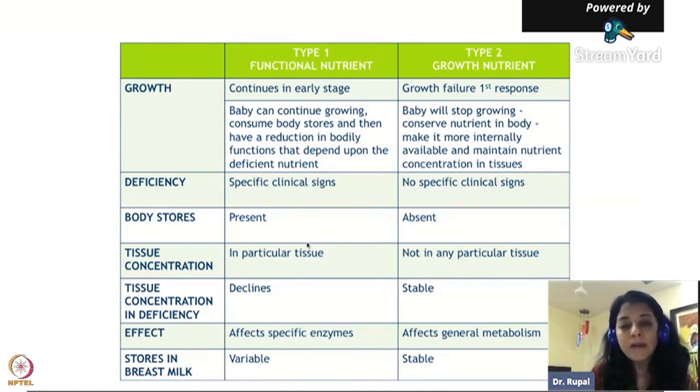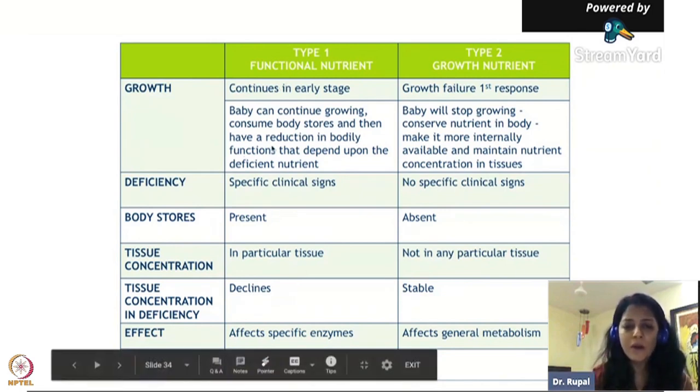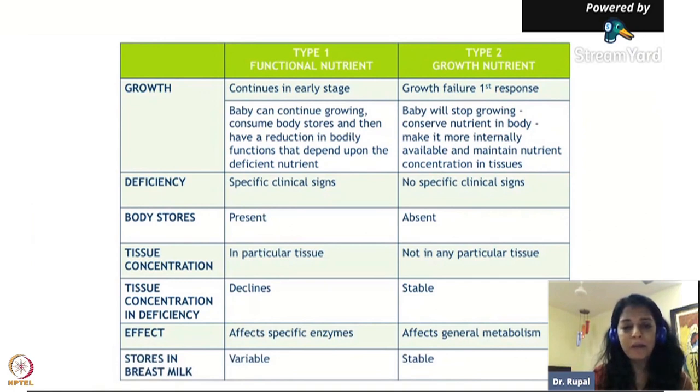We all know about Type 1 very well - iron, calcium, vitamin D, vitamin A. What we don't know much about, and that's why we have so much undernutrition, is Type 2 nutrients. The first response if a child is Type 2 nutrient deficient is growth failure - the child will stop growing, won't develop muscle mass, won't grow tall. The child stops growing because there is no body store for Type 2 nutrients, so the child requires them in their diet every single day.